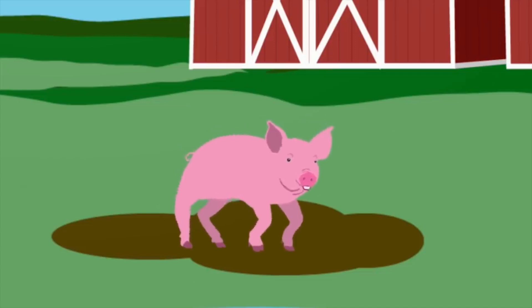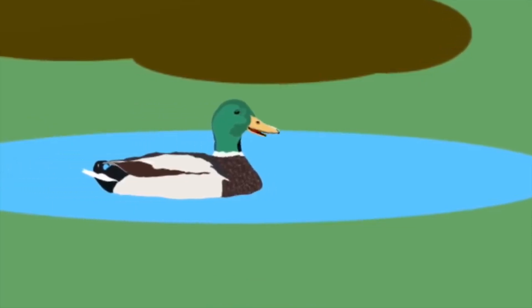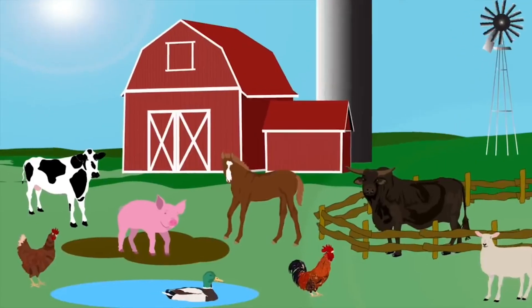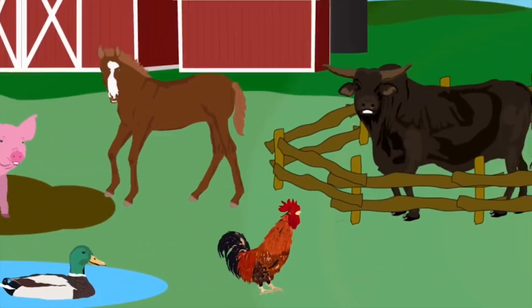I'm a pig — I am an omnivore. My nose smells well. I love the mud. My cousin's a wild boar. I'm a duck — my feathers are waterproof. I love to swim and lay eggs. My relative is a goose. We are the animals on the farm, and we're here to sing a song.